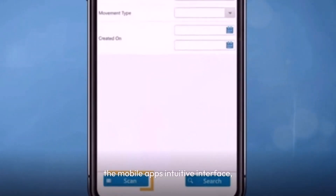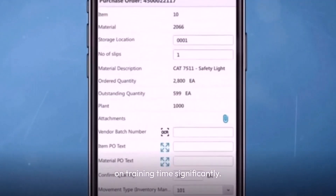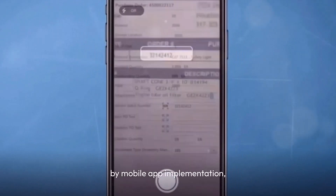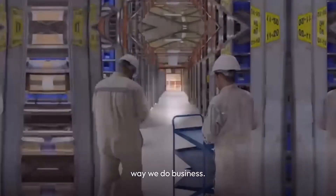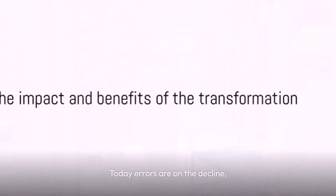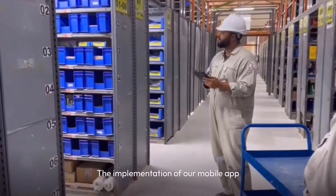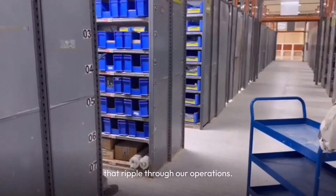And the icing on the cake is the mobile app's intuitive interface. It's user friendly, easy to navigate, and it's cut down on training time significantly. Our teams have embraced it and they're more productive than ever. This is the transformation brought by mobile app implementation — a transformation that's reshaping the way we do business. Today, errors are on the decline, leaving us with more accurate inventory records.